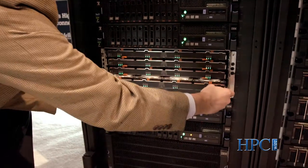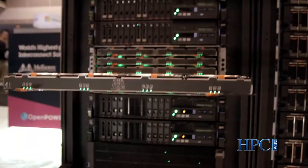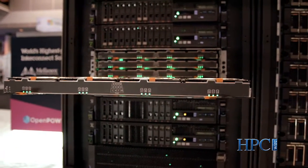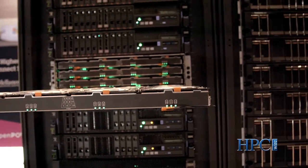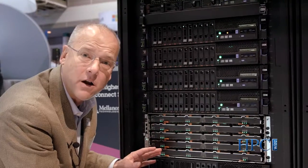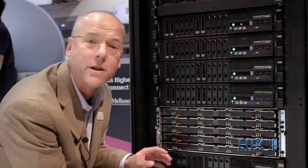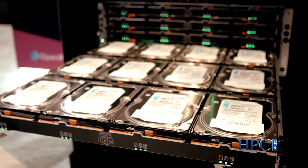This shares a lot with the DCS3860 but we've actually removed the controllers and we've directly connected these drives to the power servers here. These power servers, using their high bandwidth and their ability to process lots of data, do all of the RAID work that was formerly done by controllers. We have a large SAS backplane that goes into the drives themselves.